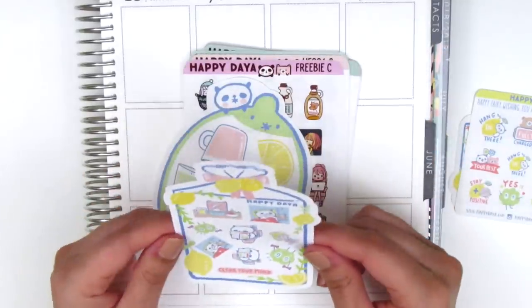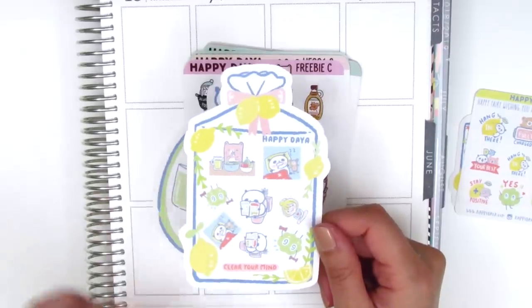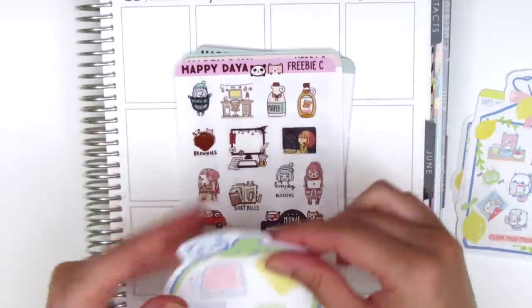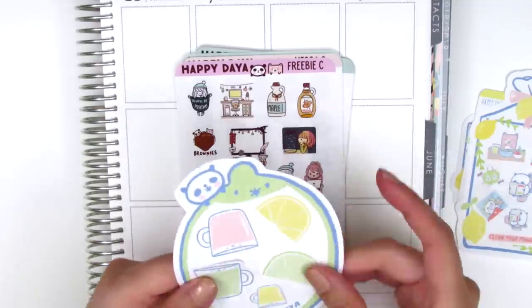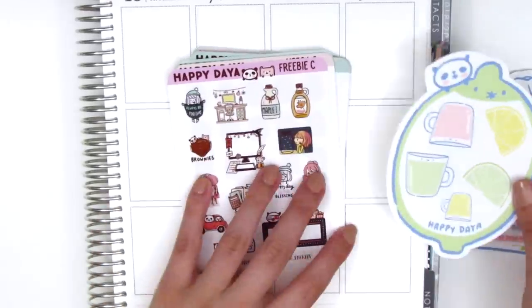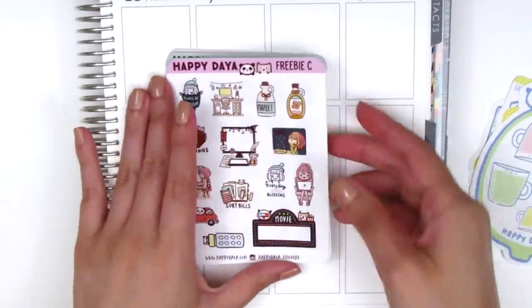This next sheet is another sampler with a lot of different little icons featuring her animal characters doing different things — this one is so funny, the panda is like on the toilet. Then this one is a sheet with I believe different juices and some citrus. I'm not quite sure when I would use this because it's a little bit large to pull into my planner — you can see my Erin Condren in the back — but I'll just hold on to that.